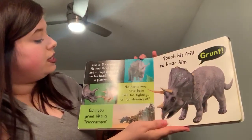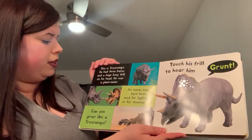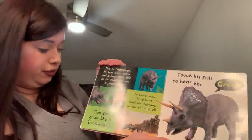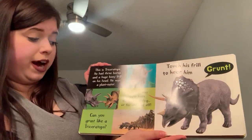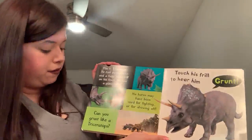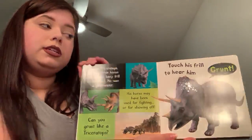This is a Triceratops. He had three horns and a huge bony frill on his head. He was a plant eater. His horns may have been used for fighting or for showing off. Can you grunt like a Triceratops? Touch his frill to hear him grunt.